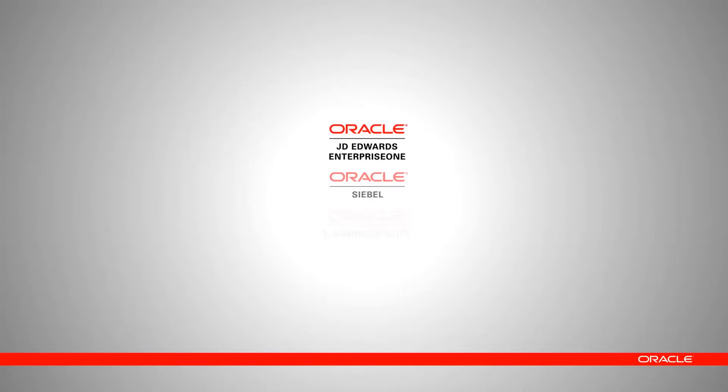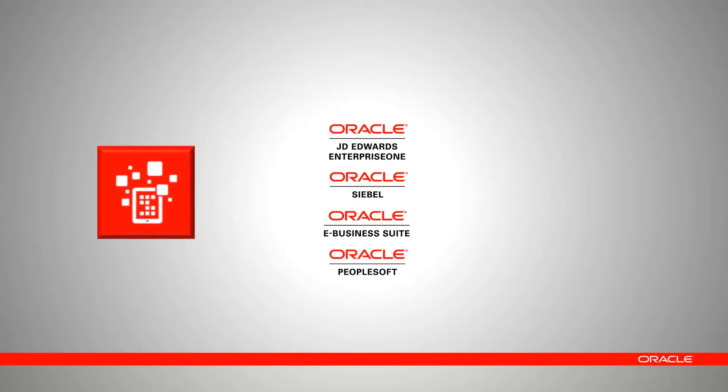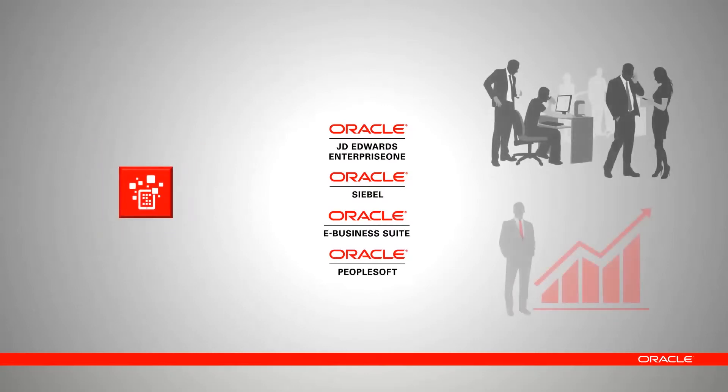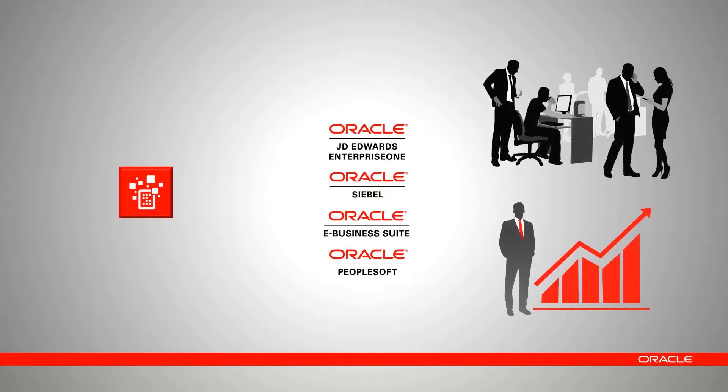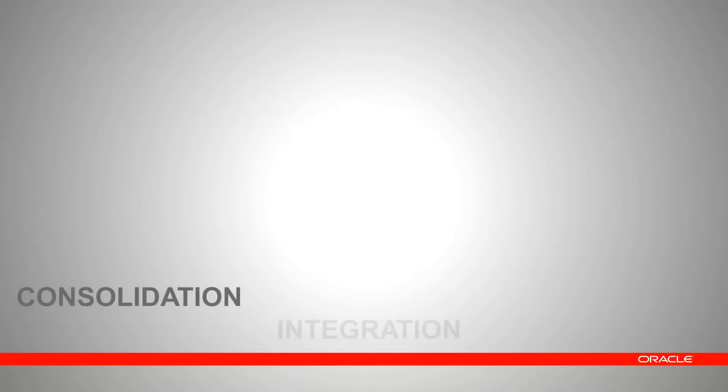You probably have many applications from a variety of suppliers — those applications are the core of your business and have a direct impact on your revenues and profits. Mobile applications will not replace them, but rather use them as a foundation. To be effective in the mobile space means moving at consumer speed and adapting to quick technology shifts. Thus, your back-end needs to become more agile. The key to achieving such agility is consolidation, integration, and simplification.